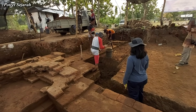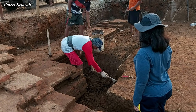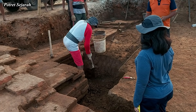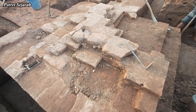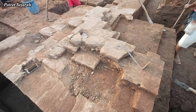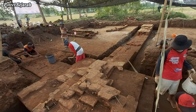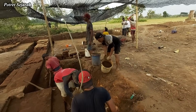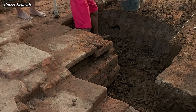Untuk perkembangan ekskavasi situs Berkahuripan di sore ini, di hari keempat pekan kedua, tim ekskavasi masih terus mengejar struktur yang ditemukan sesuai dengan arah orientasinya, sekaligus memperlebar dan memperdalam kotak-kotak gali, serta menampakkan dengan jelas struktur yang telah ditemukan.